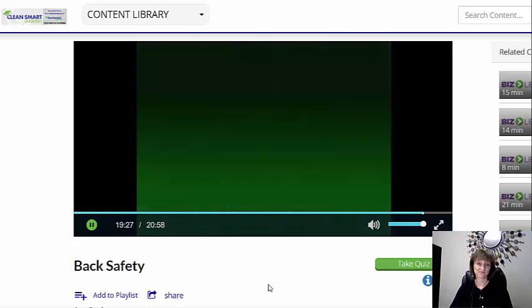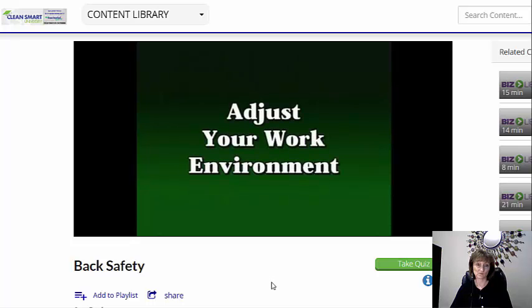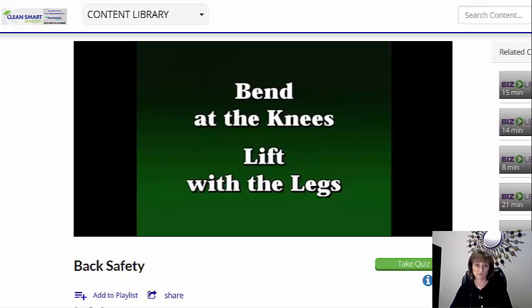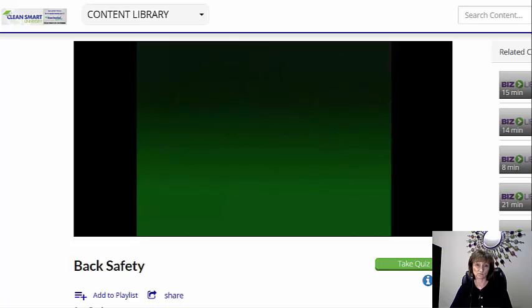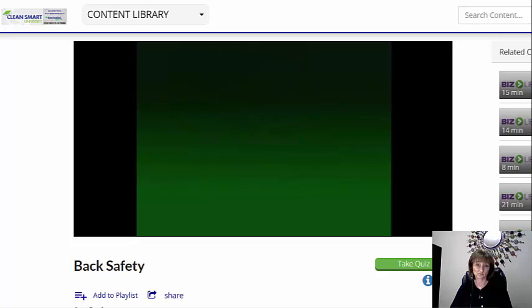This last section is a recap: maintain good posture when you are sitting, standing, and sleeping. Adapt your work environment to accommodate your back — adjust your chair, rearrange shelves, and keep things within easy reach. Don't pick up objects that are too heavy or bulky; get some help or use a dolly or hand truck. When you do lift, bend at the knees and lift with your legs — never bend at the waist. Stretch often and ask your doctor about other exercises you can do. Don't take chronic back pain lightly; it may be a sign of something serious. If your back keeps hurting, see a back care professional.